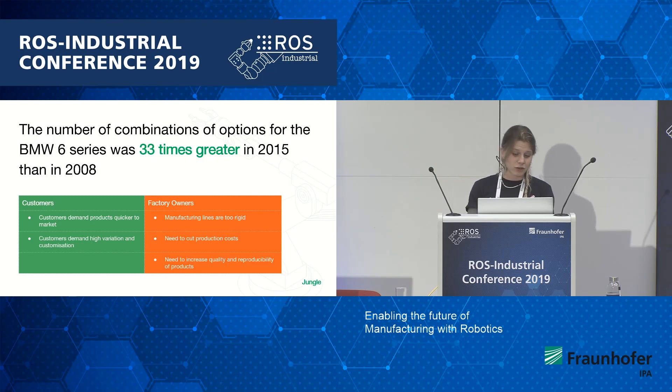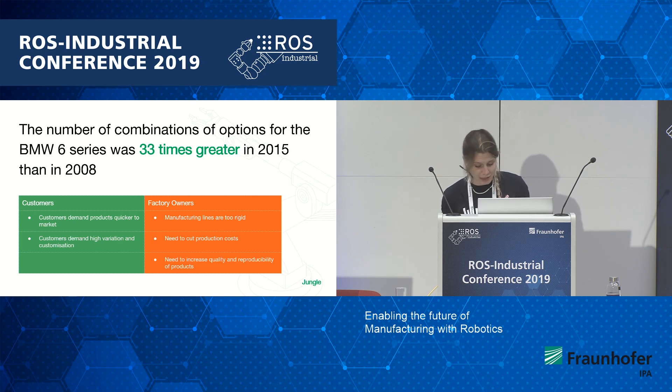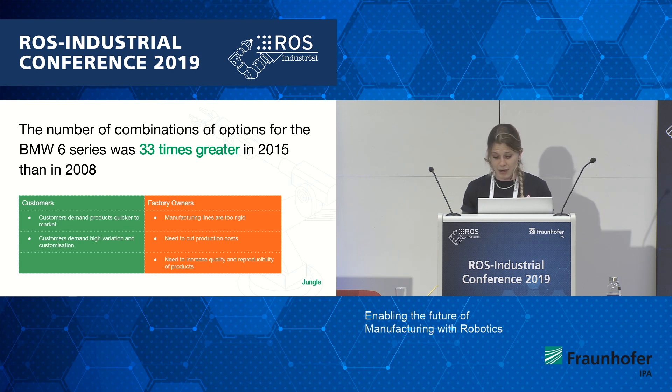Today, manufacturing lines are very rigid. They're unable to adapt to changes in production — for example, if a part changes or if a design changes. If this does happen, it can take a manufacturing line up to one year to actually change. Even today, with robotics in the production lines, they are still rigid and still stationary. With this in mind, with designs ever-changing, manufacturers are calling for alternative solutions to increase flexibility on their production lines so that they're able to adjust and make them more flexible.